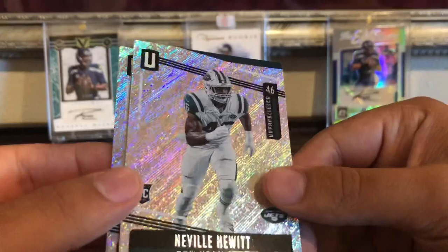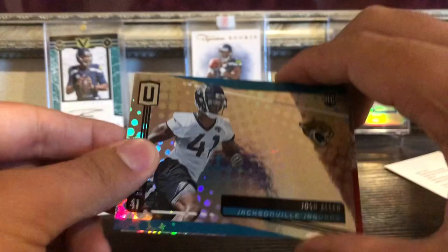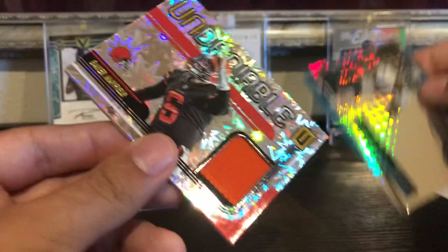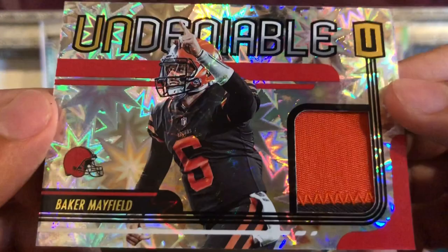Alright, we got Josh Allen, and then our final hit is — what's there — I thought that was another base card. We got a Baker Mayfield — Undeniable — a little bit of chunky patch right there with some dark sneaking in, and that is numbered out of 75, 52 of 75.